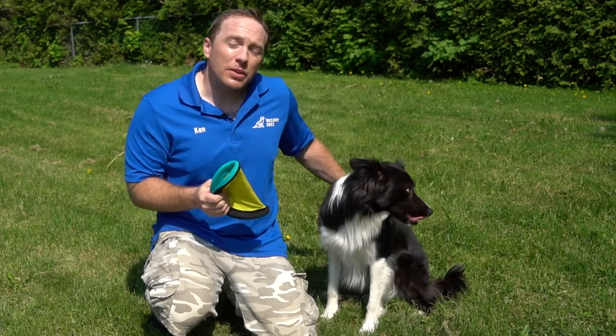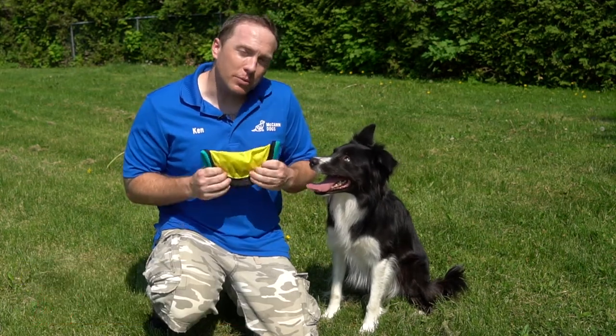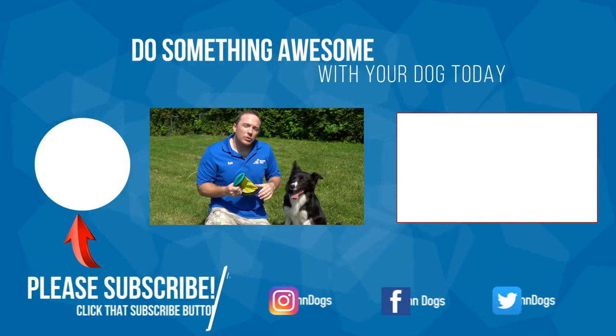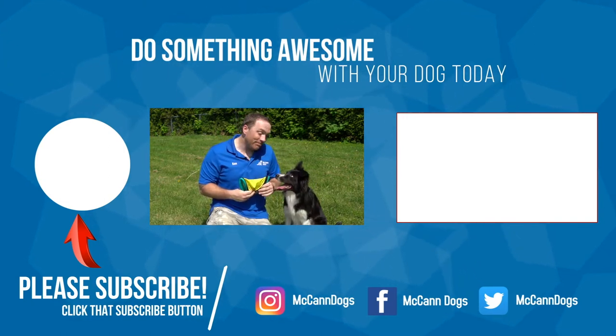If this is your first time on the channel and you consider your dog a member of the family, make sure you hit that subscribe button — we publish new videos every single week to help you spend quality time with your four-legged family members. That video beside us is another retrieve video about teaching your dog to bring a ball directly to your hand. On that note, I'm Ken, this is Rad — happy training!